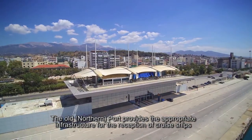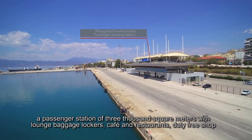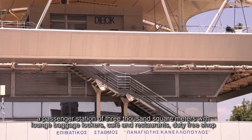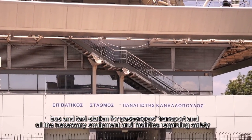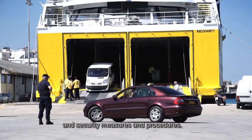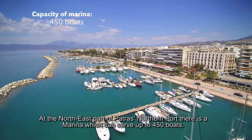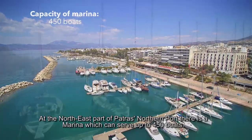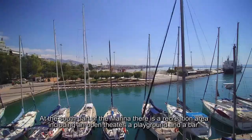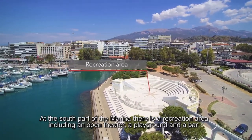The old northern port provides the appropriate infrastructure for the reception of cruise ships: a passenger station of 3,000 square meters with lounge, baggage lockers, cafes and restaurants, duty-free shop, bus and taxi station for passenger transport, and all the necessary equipment and facilities. At the northeast part of Patras' northern port, there is a marina which can serve up to 450 boats. At the south part of the marina, there is a recreation area including an open theater, a playground and a bar.